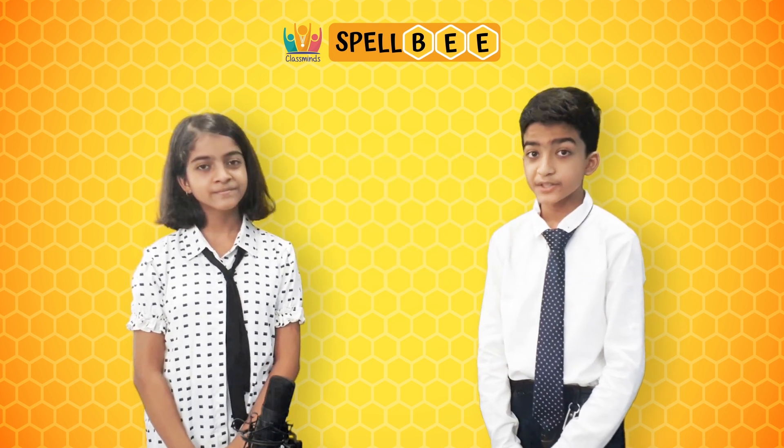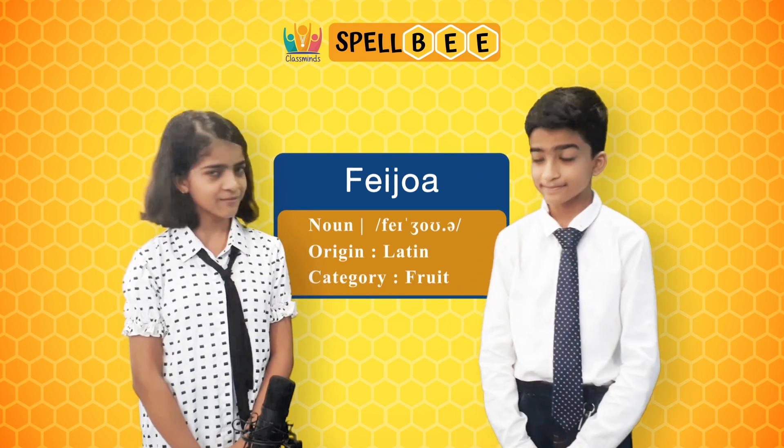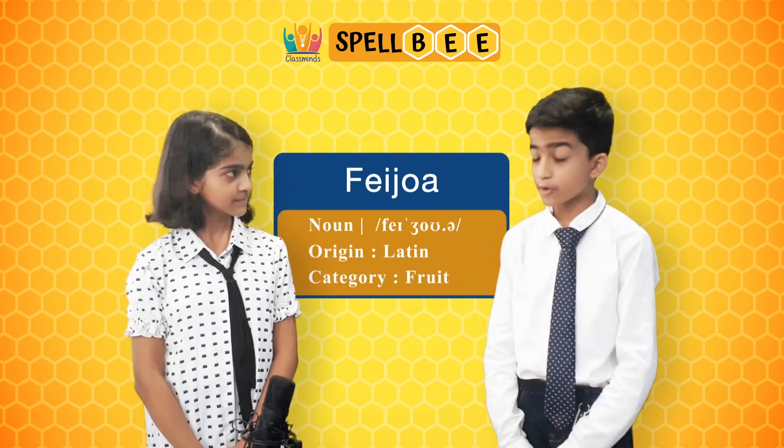The next word is feijoa, it is spelled as F-E-I-J-O-A. So Harpeth, what is feijoa? Feijoa is the name of an exotic fruit.